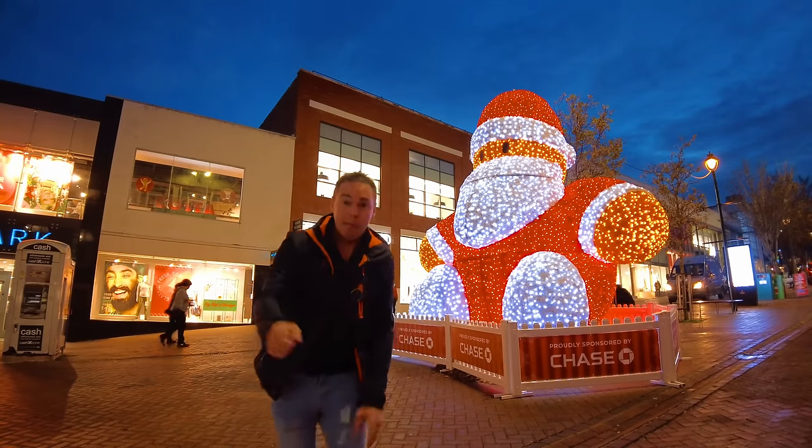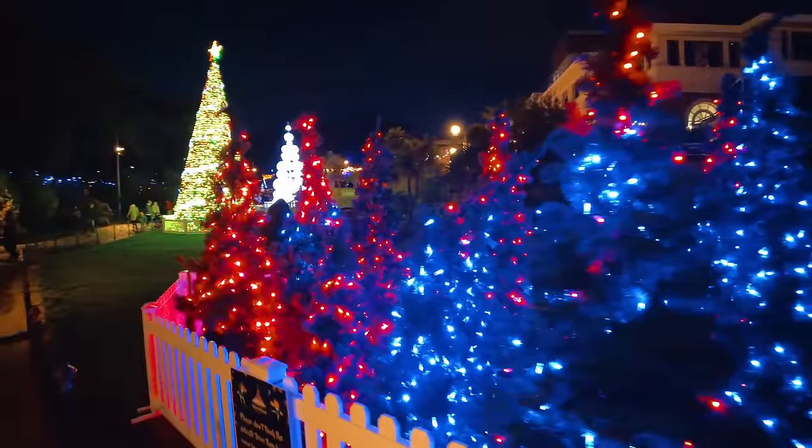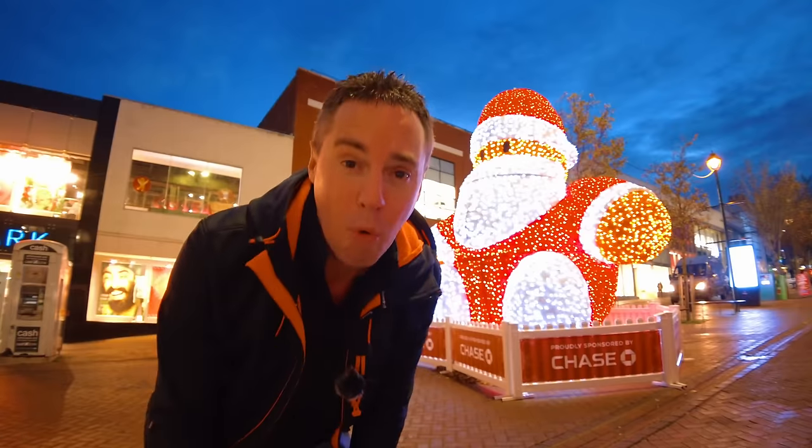He looks pretty epic, doesn't he? But wait till you see the rest. There's going to be massive Christmas trees, small ones, weird shaped ones, there's an ice skating rink, there's Christmas themed bars, and so much more. I'm here in Bournemouth to check out their Christmas tree wonderland. Let's go.